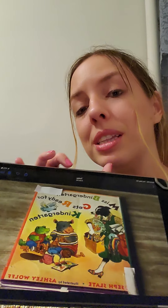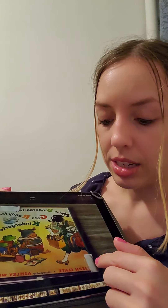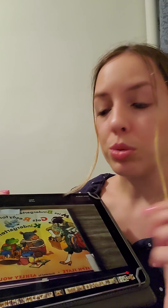You guys remember what illustrated means, right? It means they design the pictures — and Joseph Slate is the one that wrote the book.